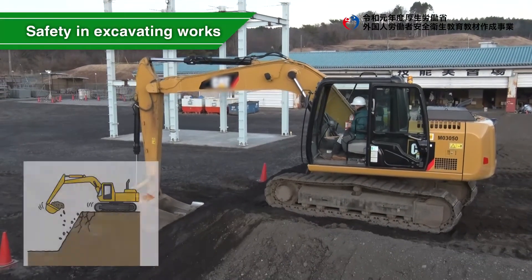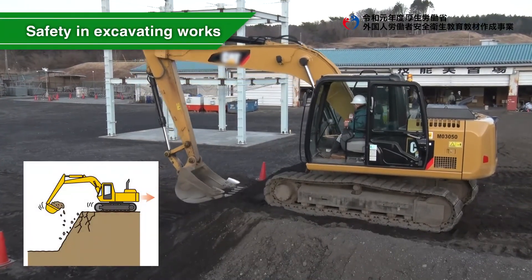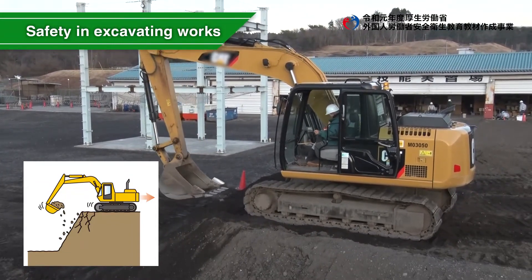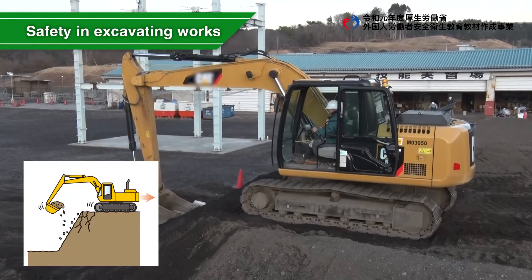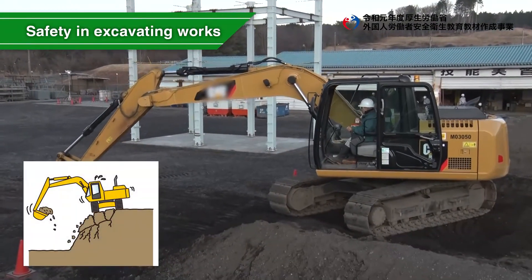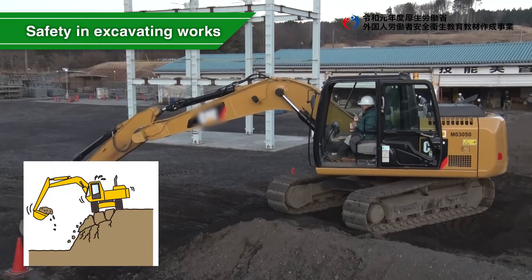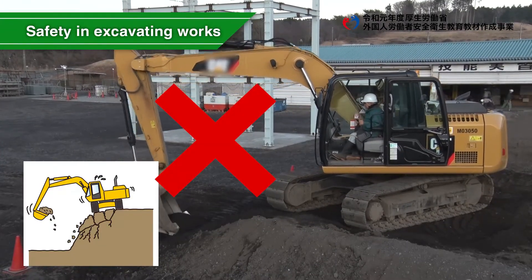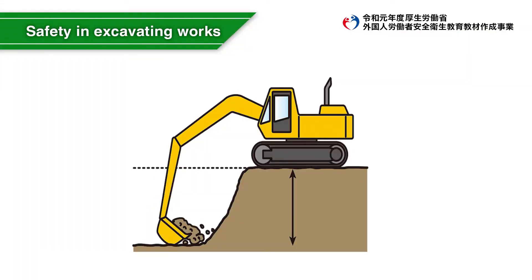When excavating, the road shoulder may collapse depending on the soil. Therefore, the crawler travel direction should be perpendicular to the excavation surface line, as sideways excavation is dangerous in terms of emergency evacuation. Check the soil, then excavate within enough allowance in height and depth, and do not dig too much, such as through undermining.